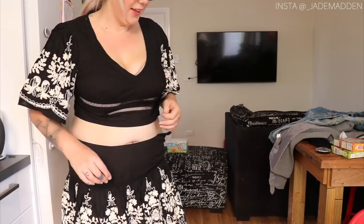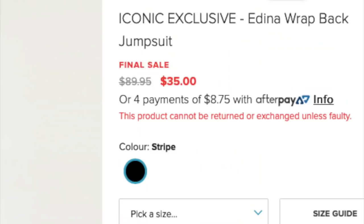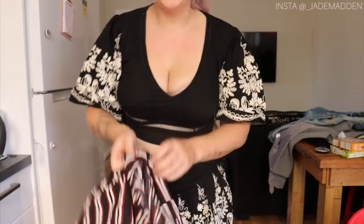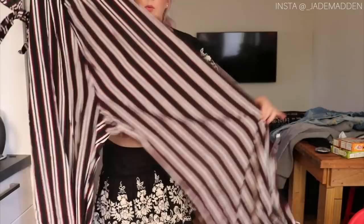Next up is the Edina Wrap Black Jumpsuit Stripe, size 18, by Atmos and Here. Hazel's just on my chair and is definitely teething again. This one is high in the front and then at the back it has this kind of tassel and more of an open back with really wide legs, so it looks like it'll be super flowy and comfortable.